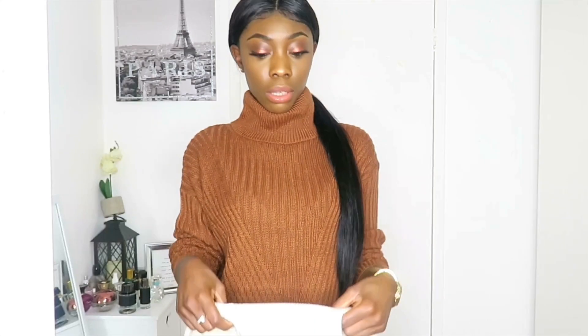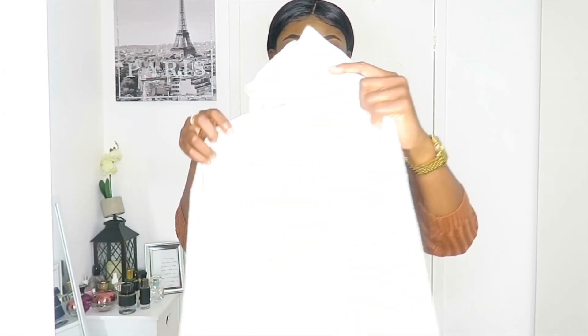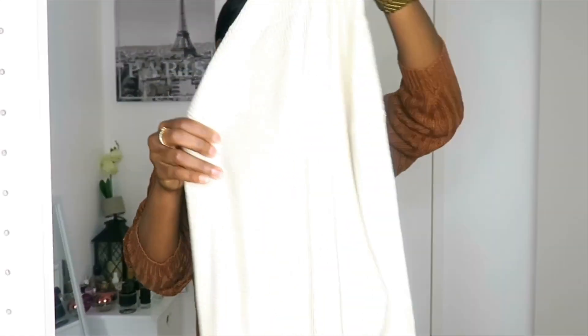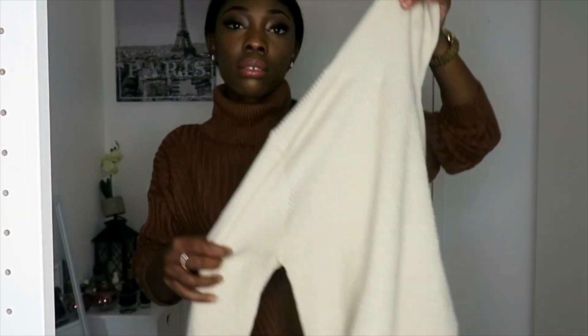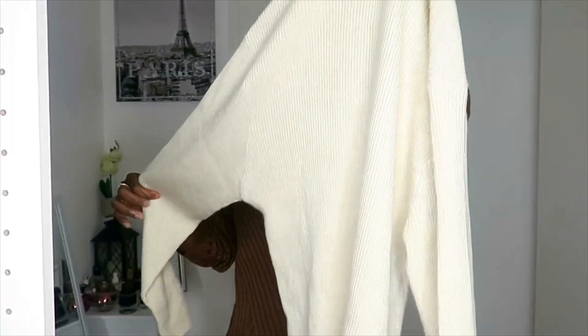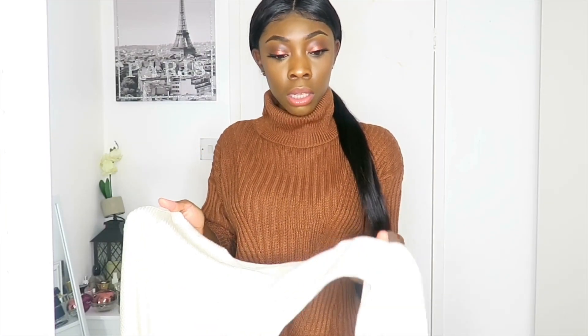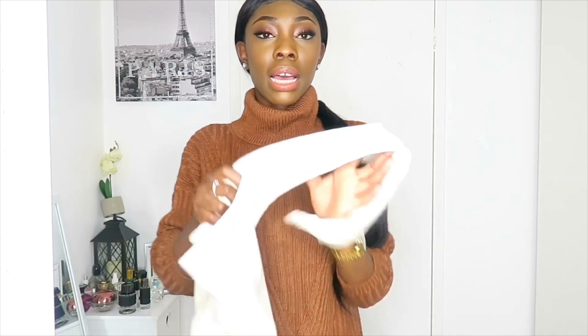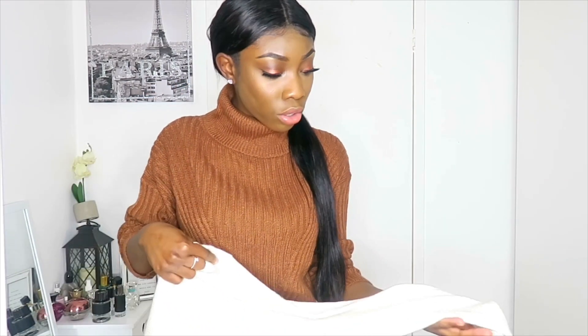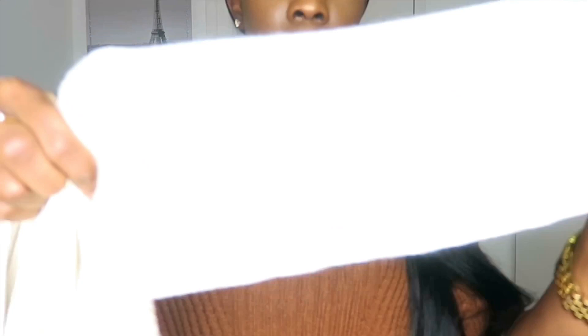The next item is also a turtleneck jumper, but this one has got a little bit of shimmer to it — I don't know if you guys can see the shine. It's long sleeve. I'm going to try it on — you can pair it with black jeans or blue jeans and it would definitely work well. However, it does have a bit of a stain on it that I didn't even notice, so I need to exchange it.